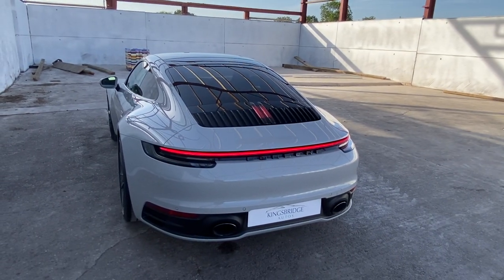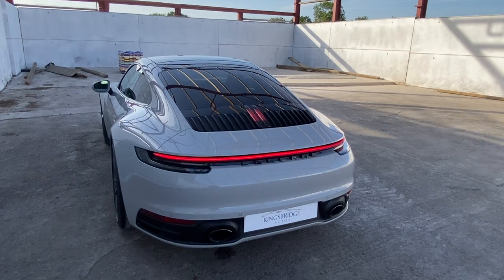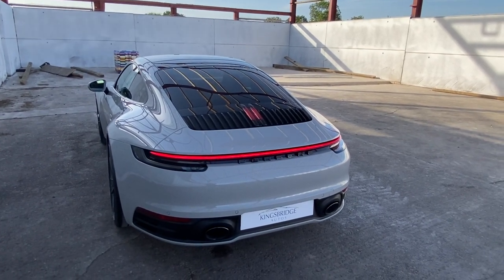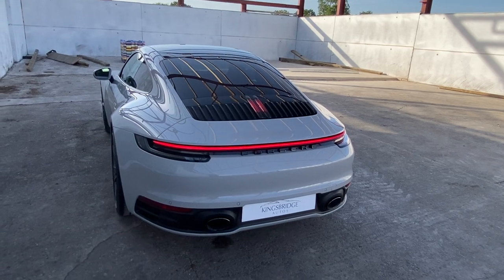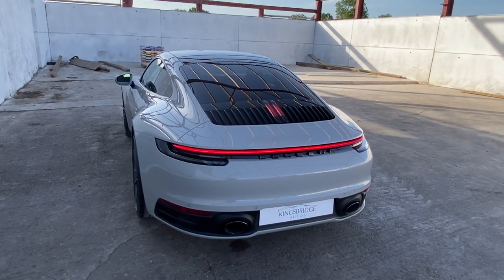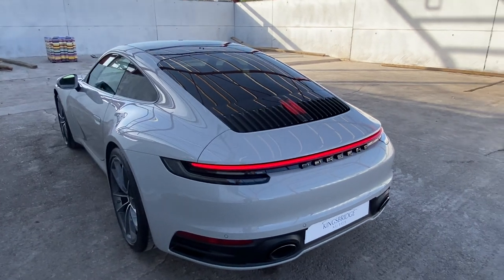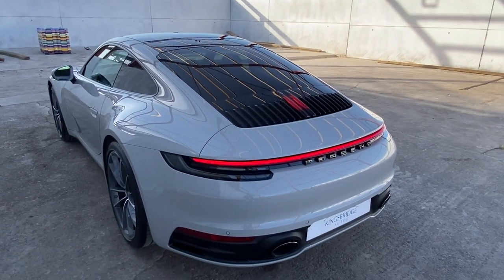This here today is the superb Porsche 911 992 Carrera S. In my opinion, and I'm sure many motoring journalists would agree, it's the best supercar you can buy for money today.